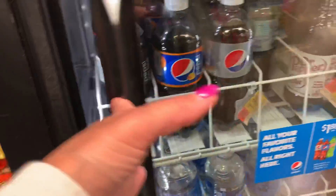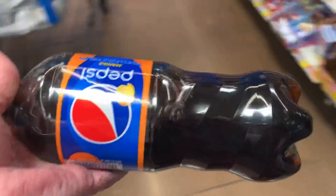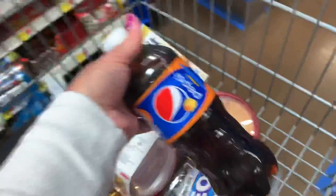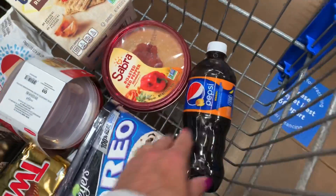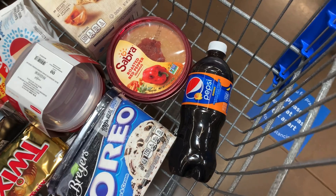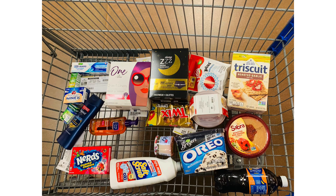I found another freebie. This sounds absolutely disgusting to me — I'm not even going to lie — Pepsi Mango. But maybe my girls will like it. It's priced at $1.88 in my store. I'll pay that and submit to Ibotta for $1.98 back, so it'll be a little 10-cent money maker.